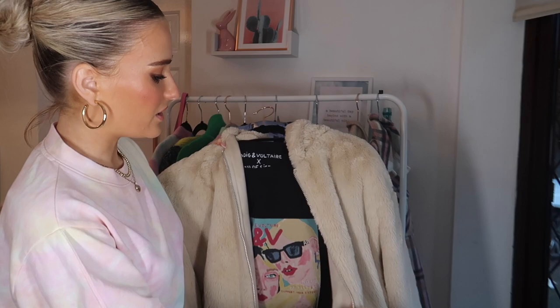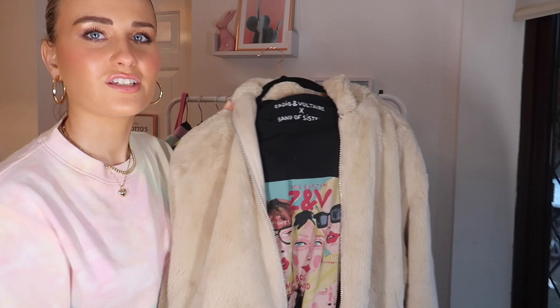I haven't worn it with the suede out yet, but I've definitely worn it loads like this and it's just super comfy, well-made, washes really well, and wears really well. And there's the black Zadig and Voltaire t-shirt underneath that as well, just to show you how you could kind of wear it.